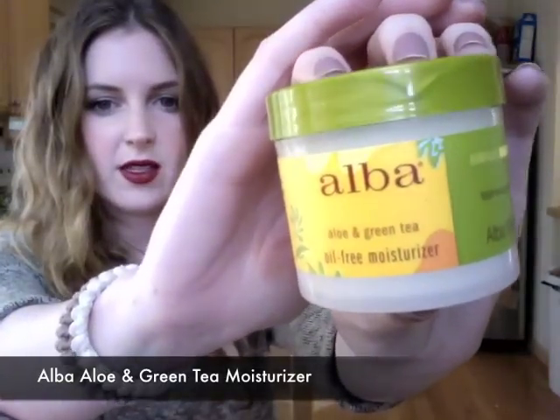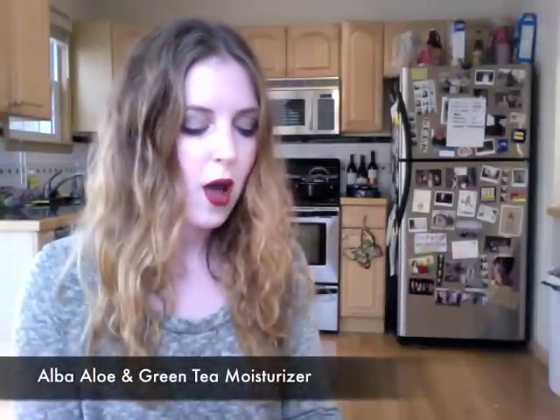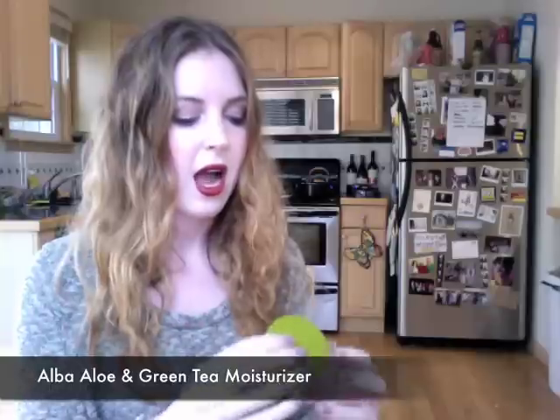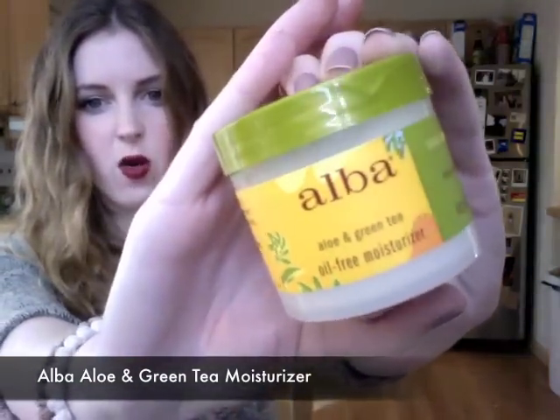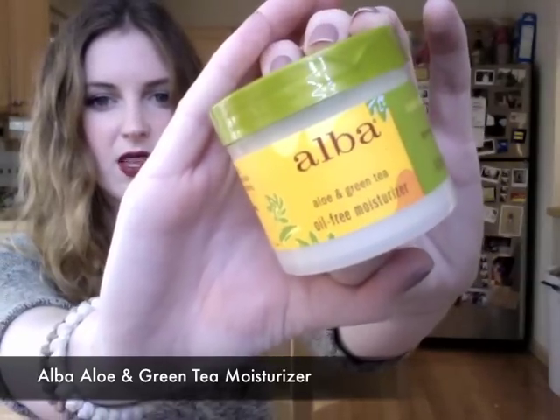My last product is an Alba Oil-Free Moisturizer in the aloe and green tea version. I know what you're thinking — I told you the Avalon Organics facial cream was the best thing in the world last month. Well, some people don't want facial creams and sometimes a moisturizer is the way to go. I like this for mixing with my foundation when I don't want super heavy coverage, and some days I even mix it with my tinted moisturizer just to make it super light. It smells amazing and if you're looking for a moisturizer that's not too chemical-heavy, I recommend this Alba Oil-Free Moisturizer.